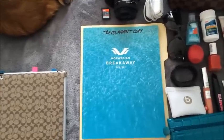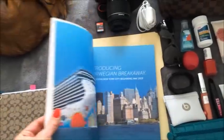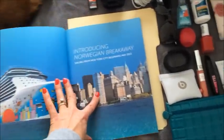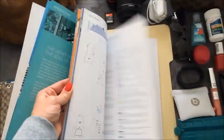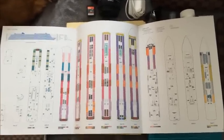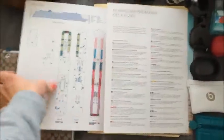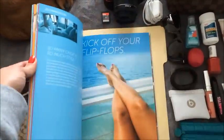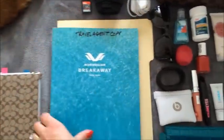I'm also bringing my travel agent copy of the Norwegian Breakaway flyer and brochure booklet, because this is our first time on the ship and I like to have it for reference. In the back there's actually a really good floor plan so we'll know exactly where everything is. There are 18 decks on this ship and there's so much that I'm sure I'm going to be using this to figure out where things are.